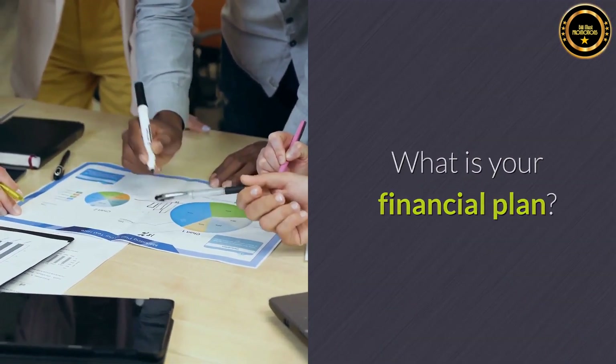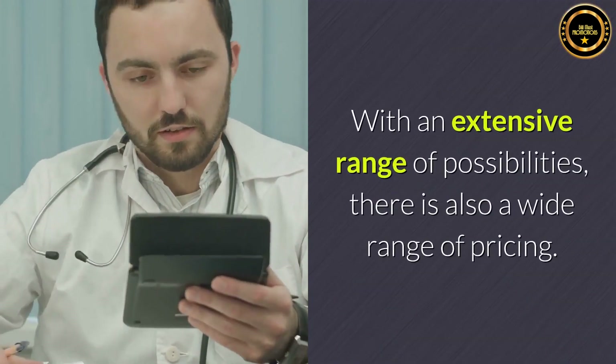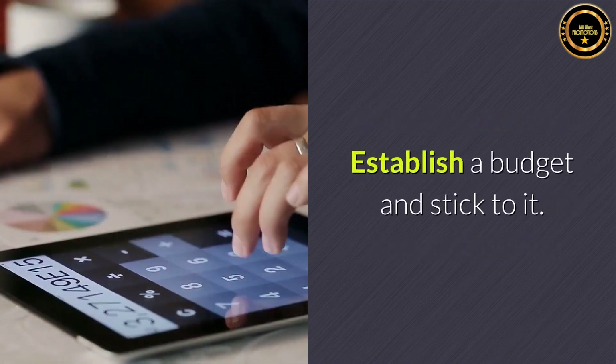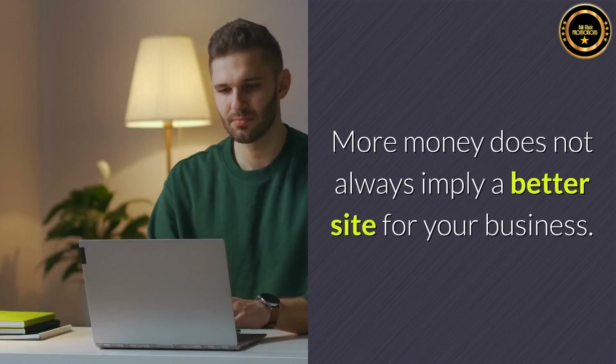What is your financial plan? With an extensive range of possibilities, there is also a wide range of pricing. Establish a budget and stick to it. More money does not always imply a better site for your business.